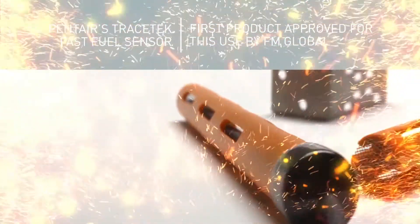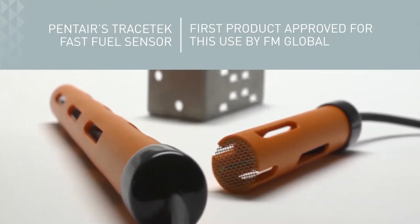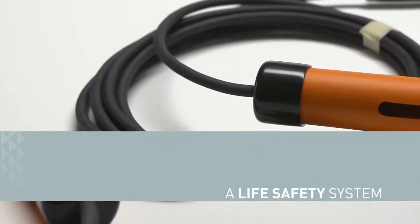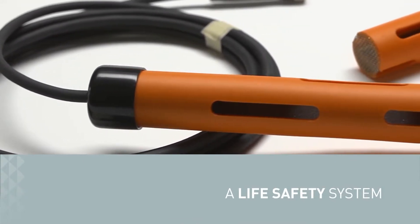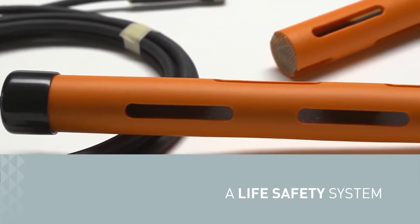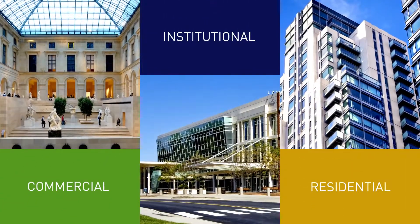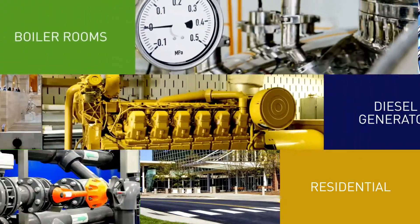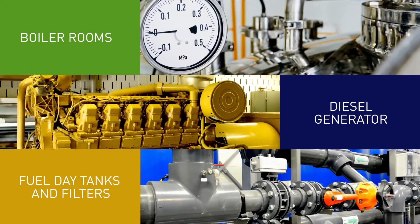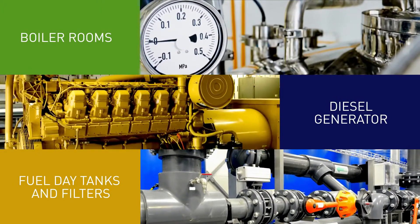Panter's Tracetech Fast Fuel Sensor is the first product approved for this use by FM Global. The Tracetech Fast Fuel Sensor is a life safety system for the early warning of hydrocarbon fuel leaks in commercial, institutional, or multi-family residential facilities. It is a vital necessity for fuel detection in diesel generator and boiler rooms, around fuel pumping systems, fuel day tanks, and filters.